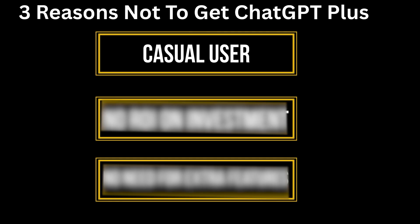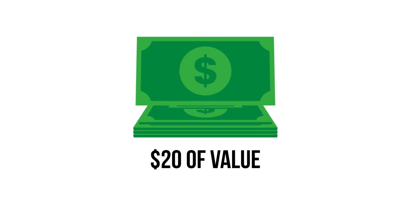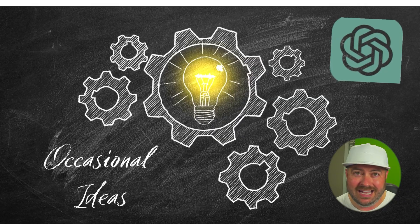Even with all that, ChatGPT Plus is not for everyone. Here are three reasons to consider before you pay for it. Number one: if you're only using ChatGPT casually, you're not going to miss any of the Plus features. Number two: if you can't find an ROI for ChatGPT Plus — meaning you can't find $20 worth of value — it's probably not for you. Number three: if you don't have a need for the extra features, why pay for them? If you're serious about using AI to save time, build faster, or scale what's already working, it's probably a no-brainer to pay the $20. But if you're just using ChatGPT for quick help or occasional ideas, the free version is probably the right one for you.